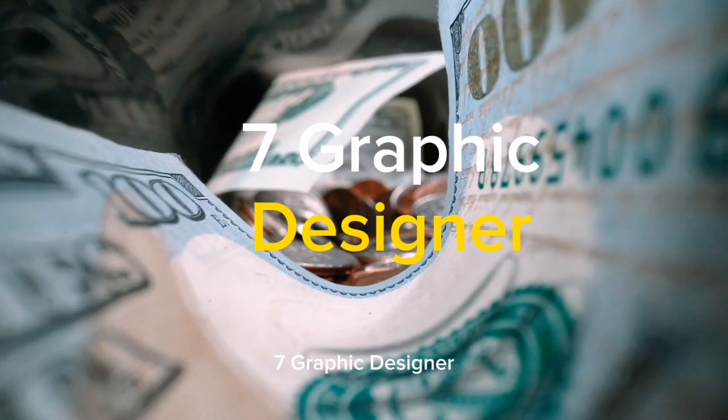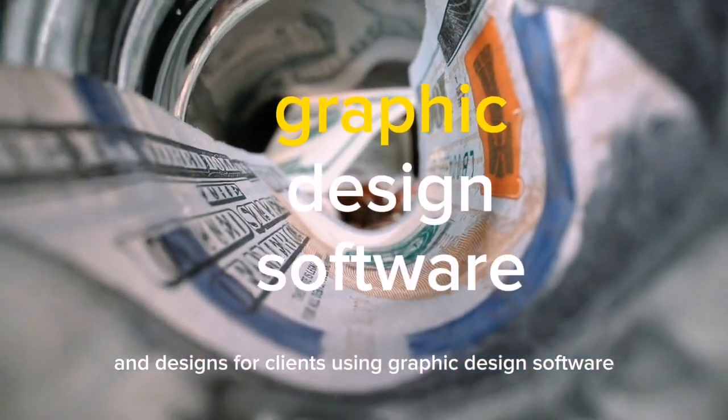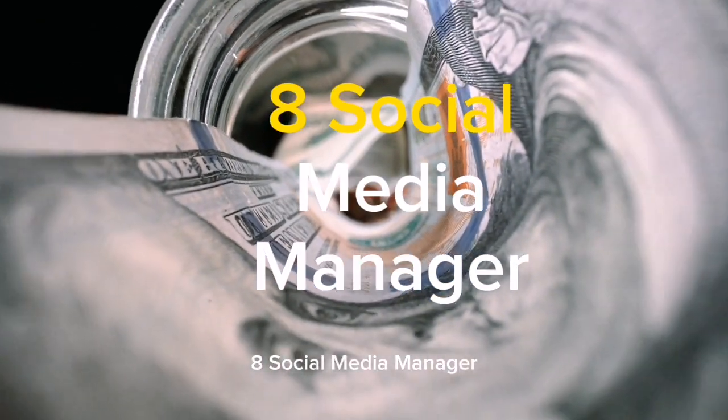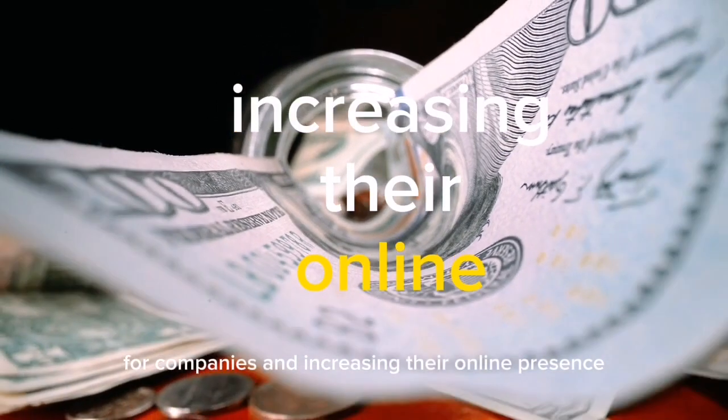7. Graphic Designer. Creating visual content, logos, and designs for clients using graphic design software. 8. Social Media Manager. Managing and updating social media accounts for companies and increasing their online presence.